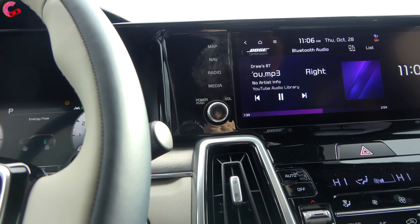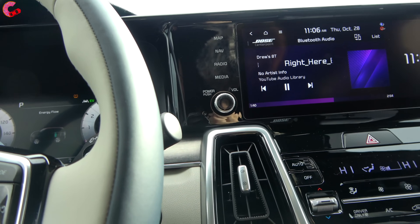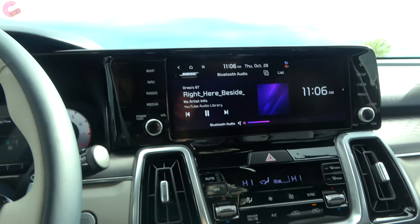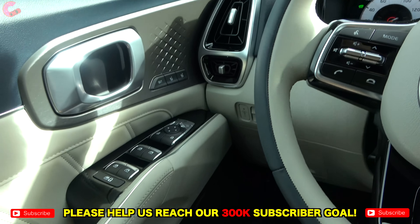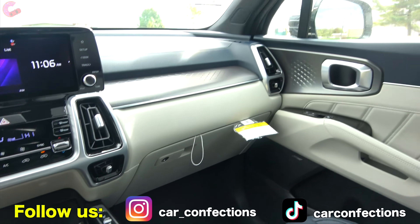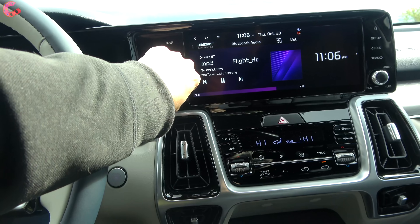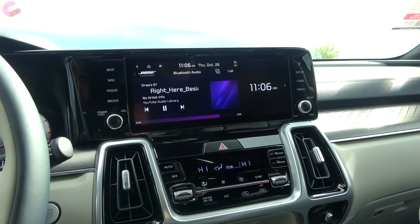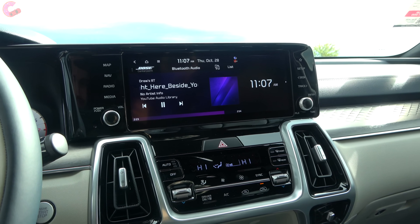Coming up next we've got two different sound systems — a six-speaker sound system, and when you go to the SX Prestige that gives you the 12-speaker Bose premium sound system. That's what we have, so we'll give it a sample. Just like in past Sorento reviews, this sound system sounds really great — fills up the cabin well with plenty of bass. It just sounds really good.